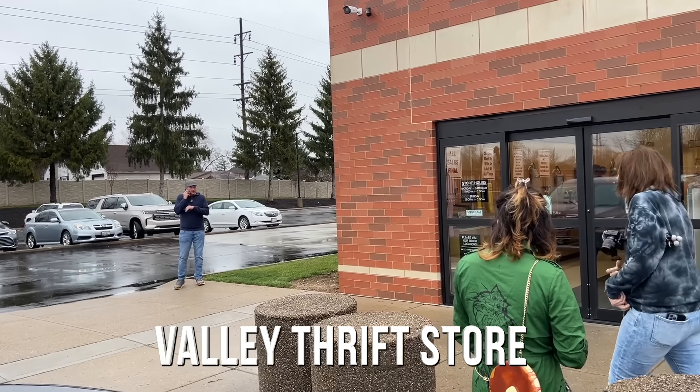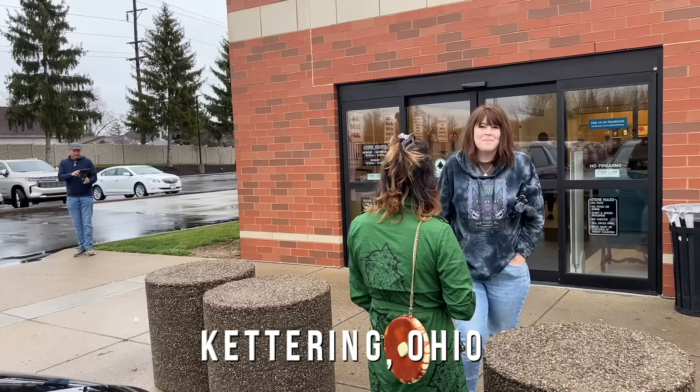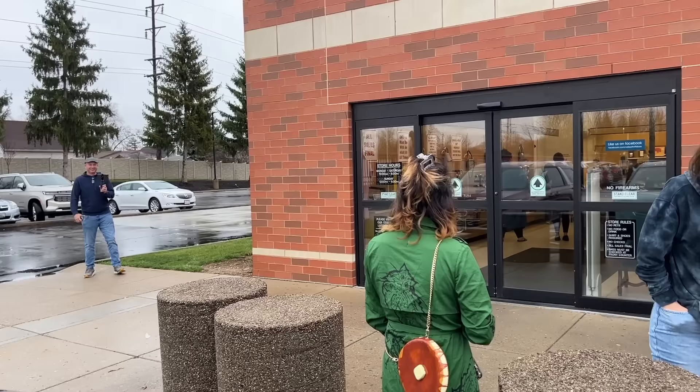We're at Valley Thrift — apparently the biggest thrift store in the entire universe — and we're going to check it out. I'm here with Jocelyn from Crazy Lamp Lady, Kate from Fall of That Bug Vintage.